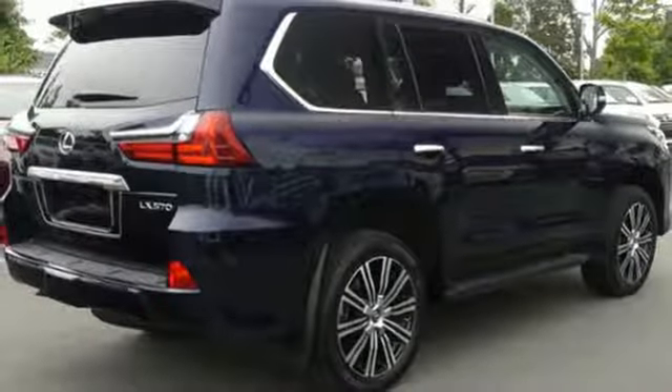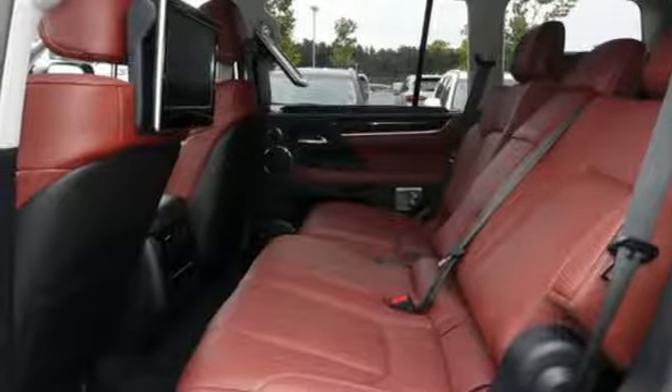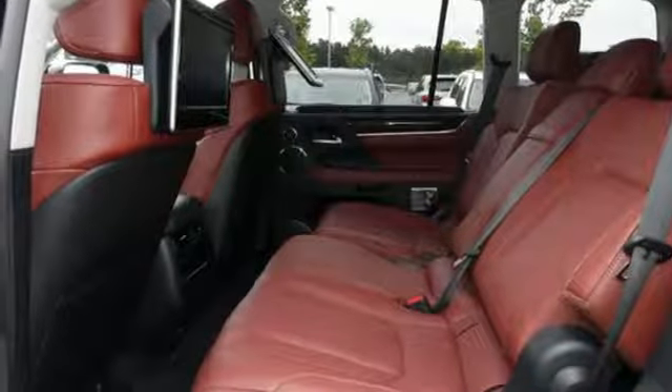External memory control, auto-dimming mirrors, front heated leather bucket seats, intuitive park assist, and V8 engine.